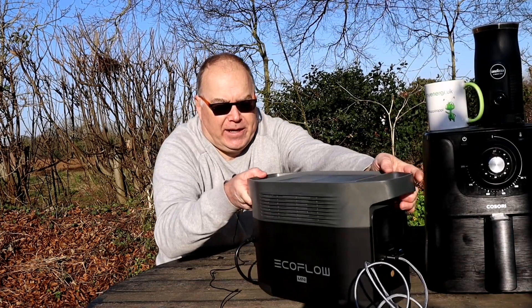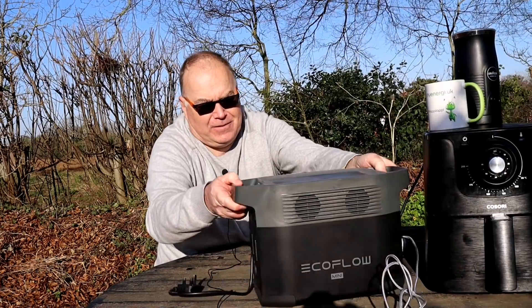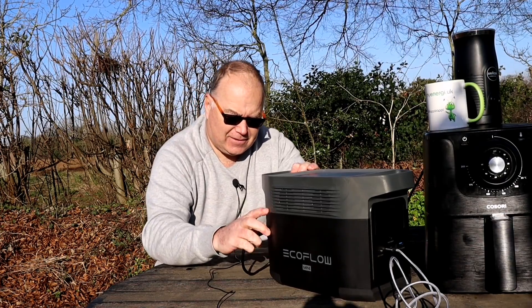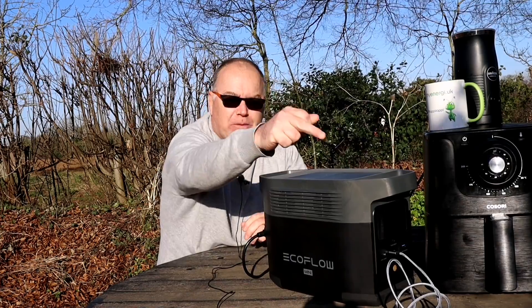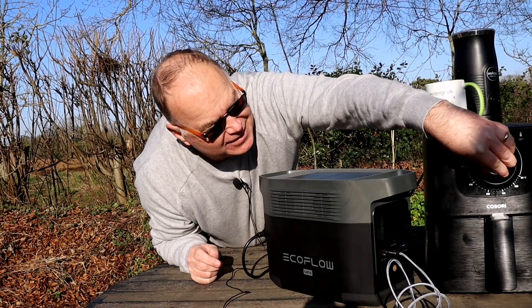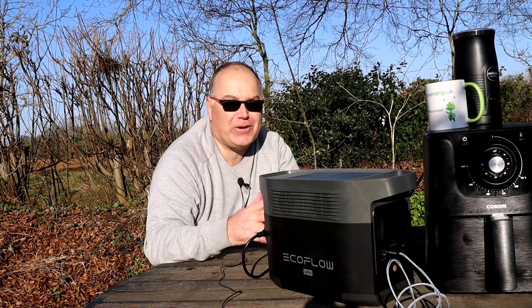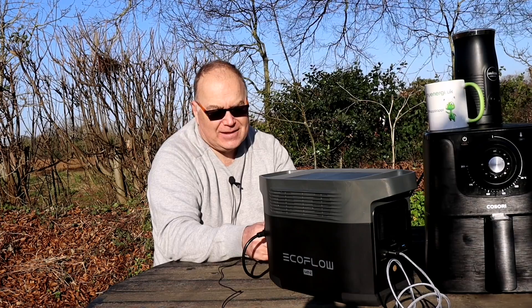On the back we've got the power sockets where I've got my three pin plugs plugged in. The device is powered on at the front - all I have to do is press the on switch and turn it on. Lo and behold, my air fryer is heating up my sausage roll - I've come out for some hot food! That's a little bit noisy so let's turn that off.